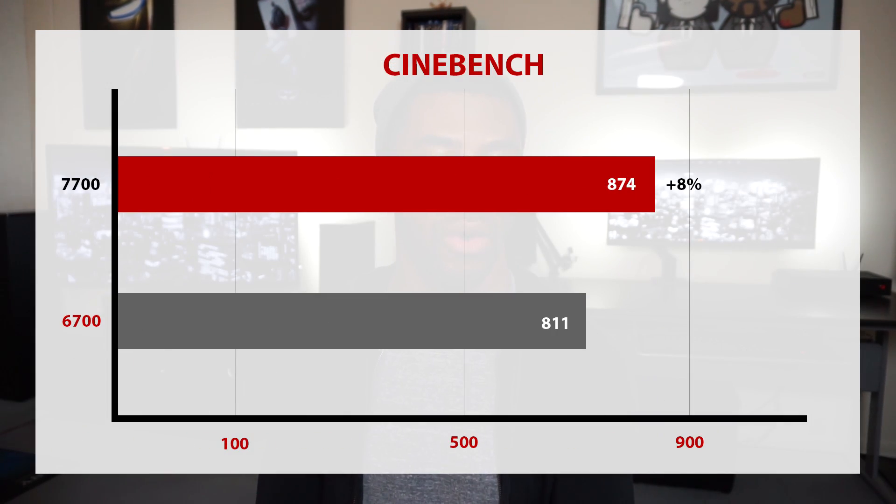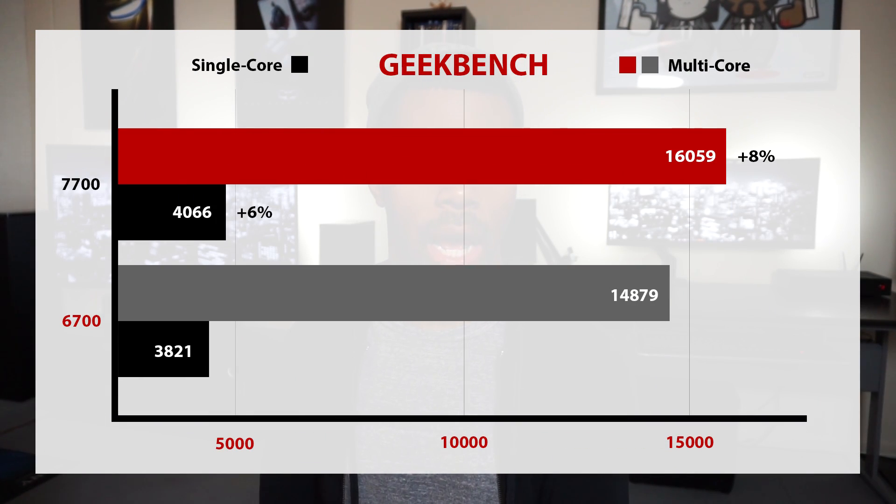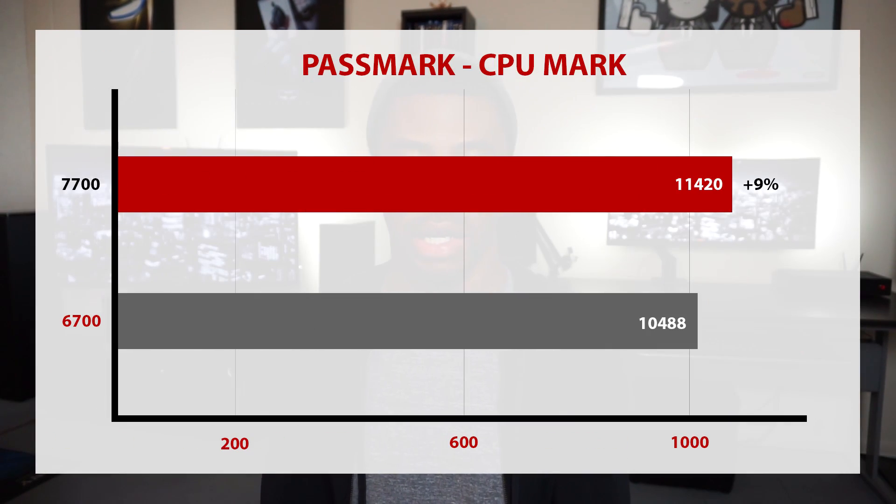Now let's move on to the benchmarks. Up first, we have Cinebench, with the 7700 getting an 874 and the 6700 trailing it with an 811 — that is an 8% increase and a very admirable score. Up next, we have Geekbench. The 7700 got a 16,059 for the multi-threaded test as well as a 4,066 for the single thread, with the 6700 coming in behind at 14,879 and 3,821. That's a 6% increase for the single thread and 8% for the multi-core. The Passmark suite continues this trend with the 7700 getting an 11,420 and the 6700 getting a 10,488, for a 9% increase in performance.